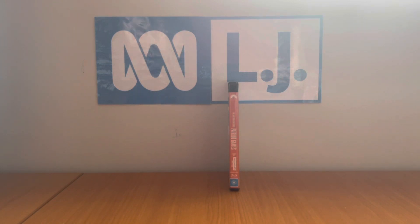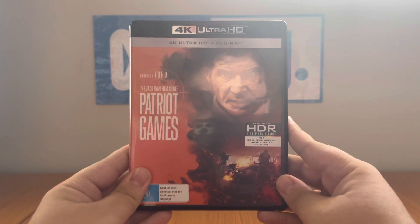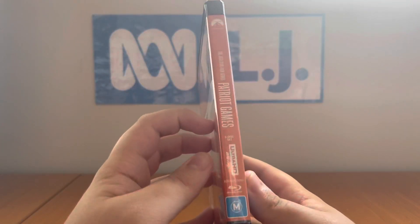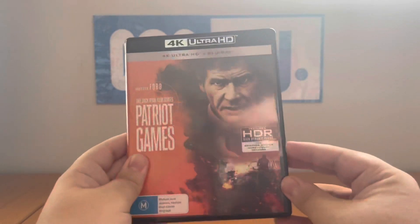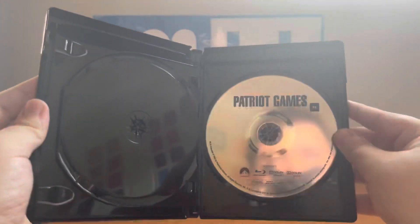And now for the 4K with a Blu-ray — Patriot Games from 2018. This is my second Jack Ryan movie, right after The Hunt for Red October. It's rated M and contains medium level violence and medium level coarse language. The catalog number is BDUHGC3093. Here's the front, no profile picture, and the back. Released in 1992 — Universal Sony Pictures Home Entertainment. Here's the 4K disc and here's the Blu-ray.